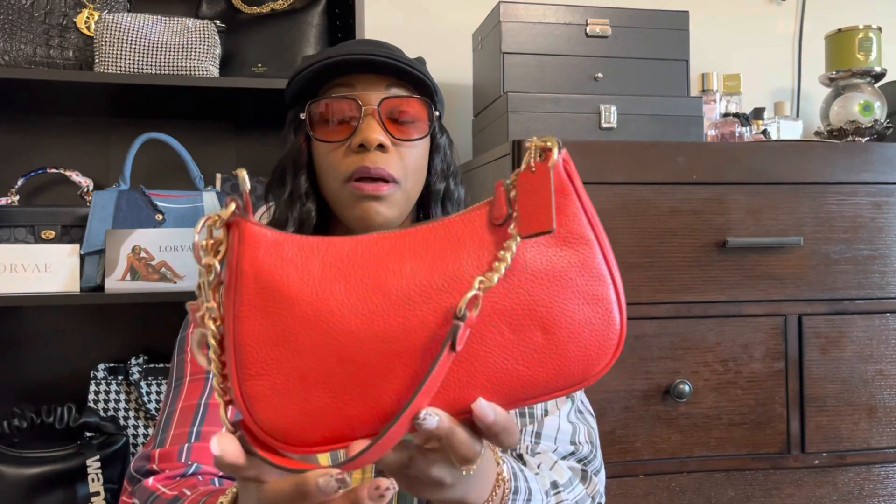So let's get started. The first bag I have is my Terry shoulder bag. When Coach came out with this electric red color, I fell in love. This bag can definitely hold more than you think — I have a review on this bag as well.